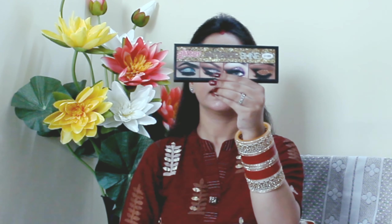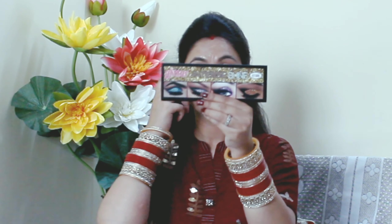Hi friends, how are you? I hope you will be safe. So guys, I'm Gunjan and this is my channel Gunjan Tunes.